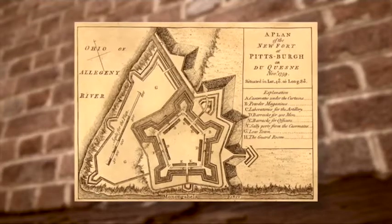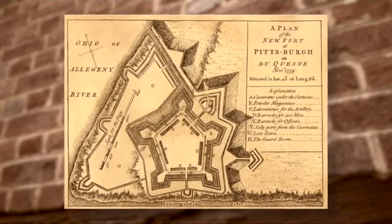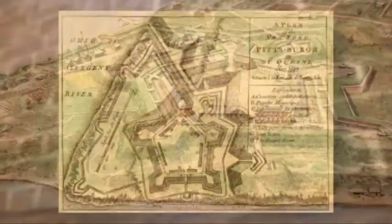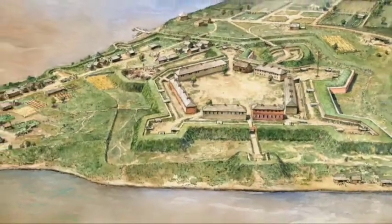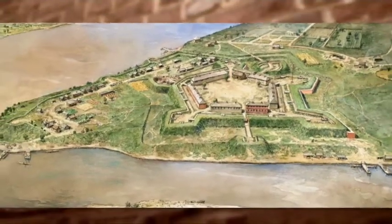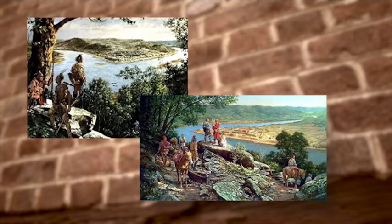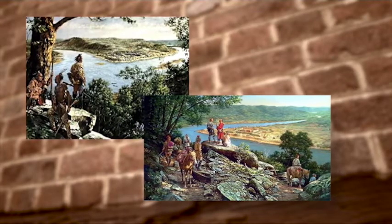This is Fort Pitt. Built in 1761, it was a key to British control of the Ohio Valley frontier during the French and Indian War. It was one of the largest fortifications in North America, with ramparts that could stop cannonballs, but not the yearly floods of the Allegheny, Monongahela, and Ohio. Soon, there was a deadlier threat: Native Americans determined to drive the British garrison away.